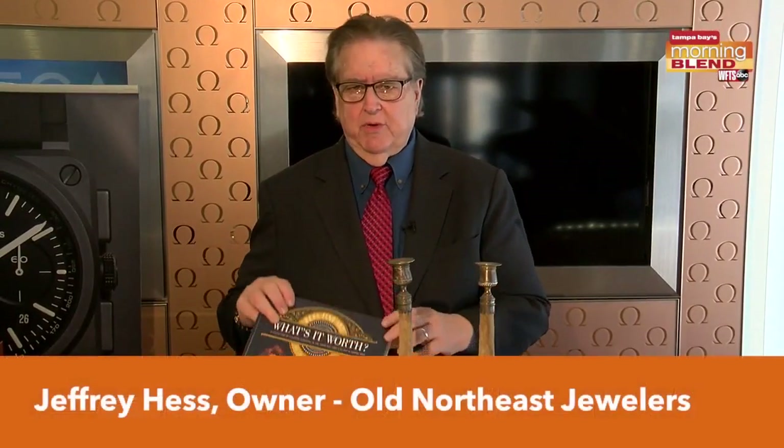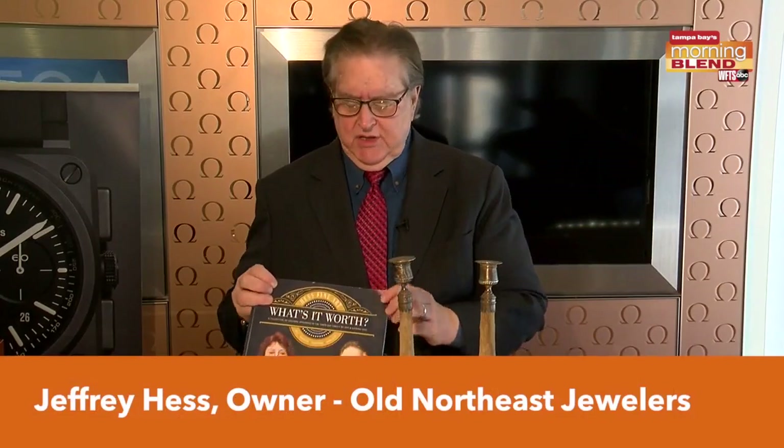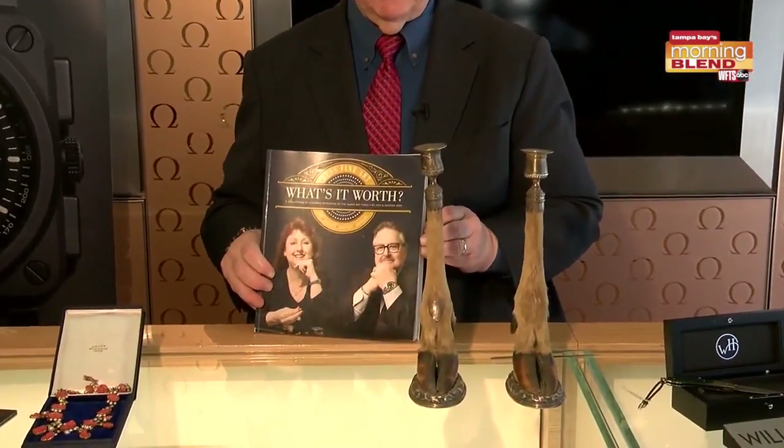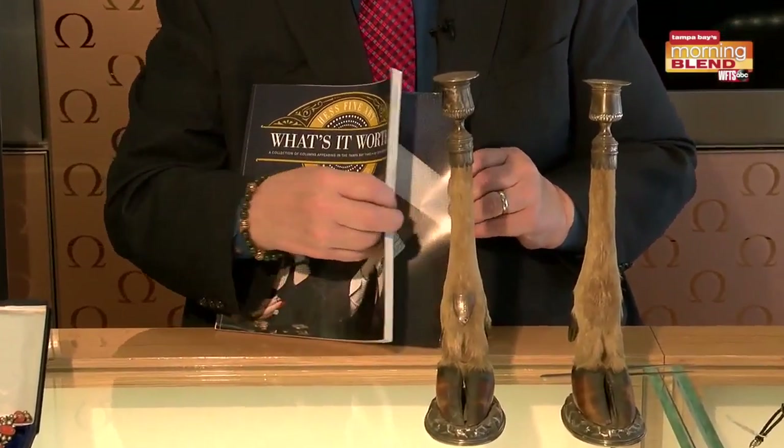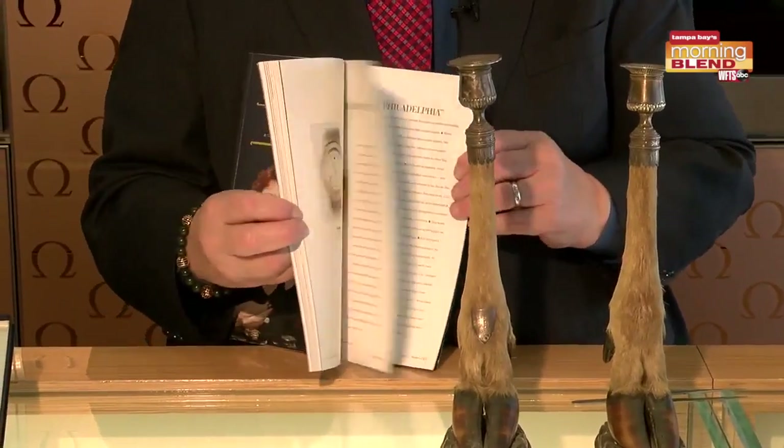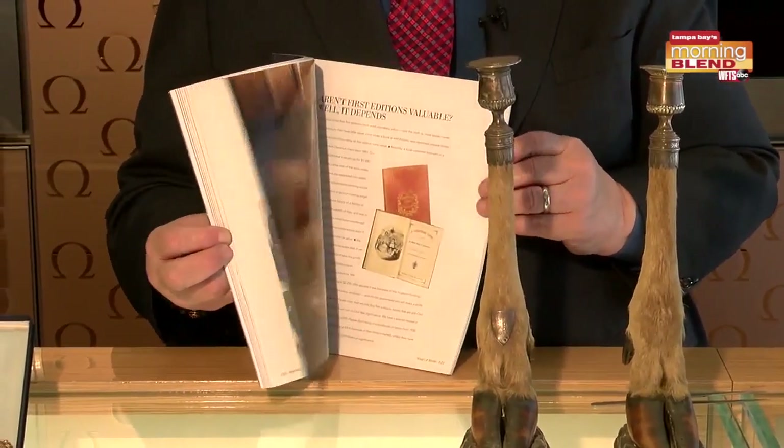Hi, I'm Jeffrey Hess. We want to talk about some things today. This is a book that we sell for $35 and it is a compilation. We write in every Sunday's Tampa Bay Times — maybe a hundred of the columns that we've written.